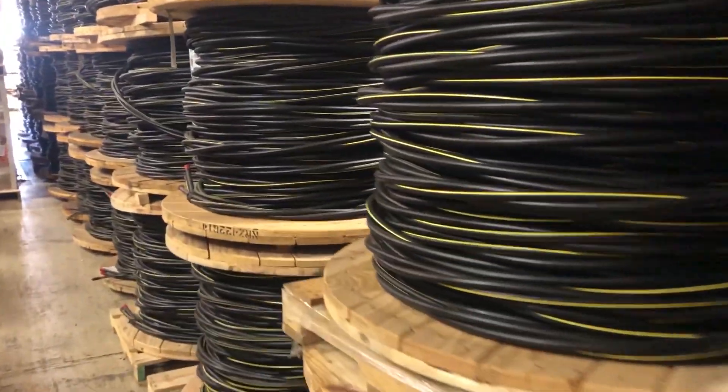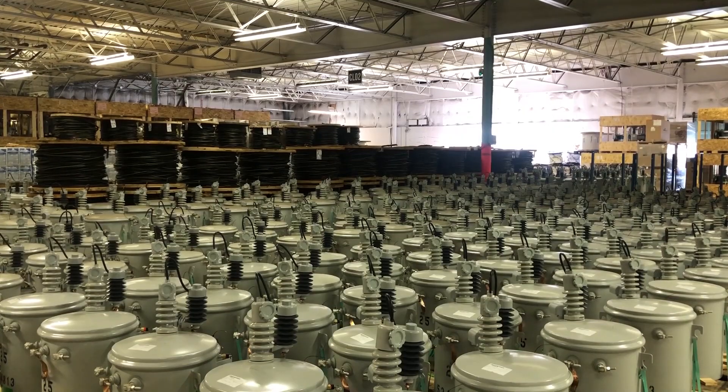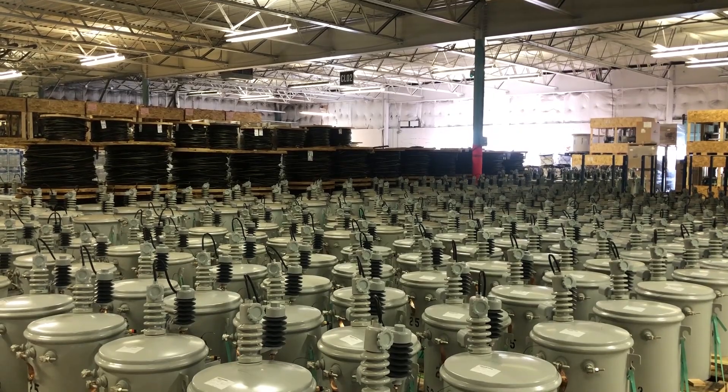Here we have some of our overhead distribution wire, more transformers, and reclosers that are used across the system.